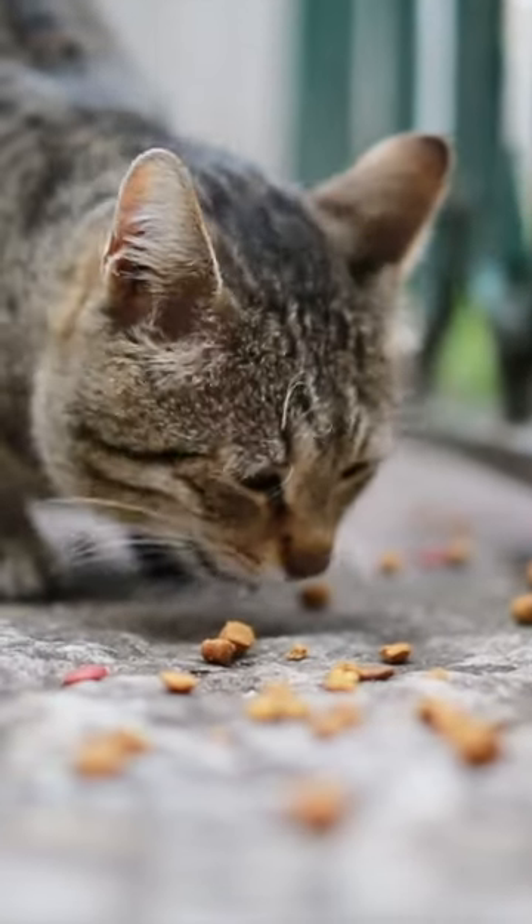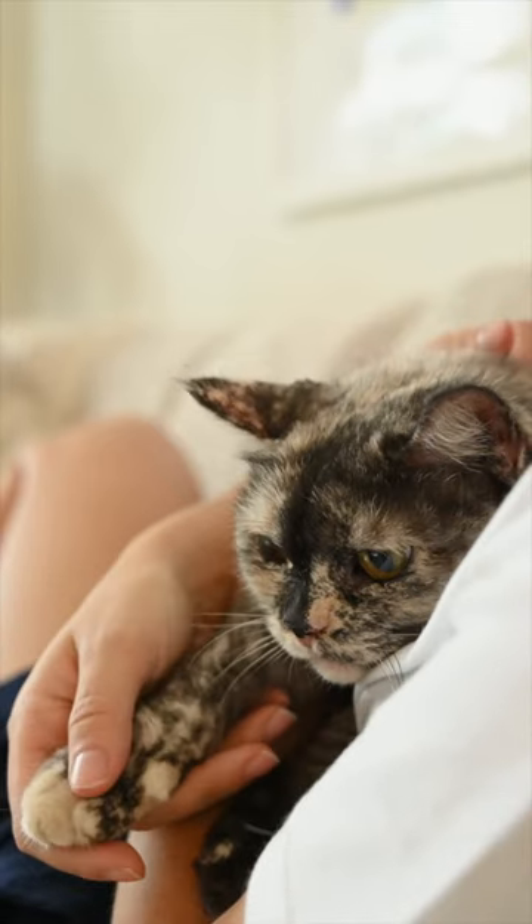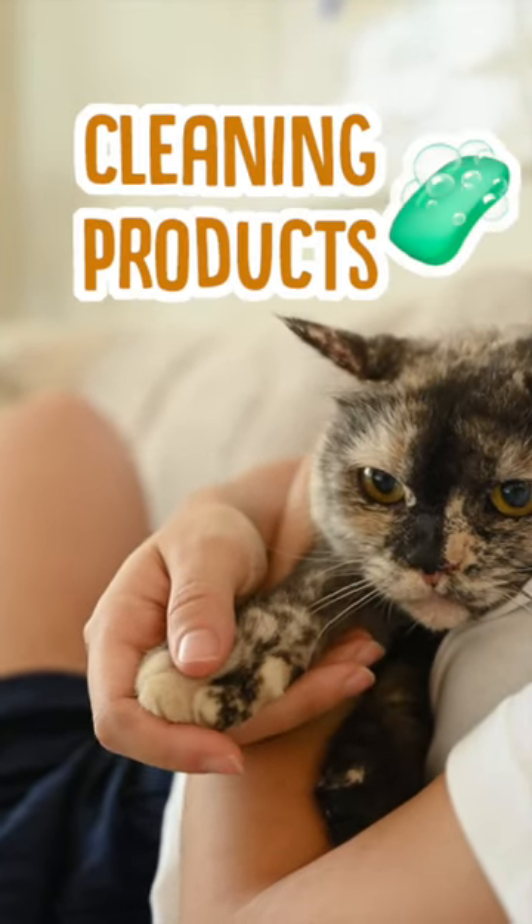The next is food. Your cat might have eaten something that just doesn't agree with them, and this could be something you've given them or something they've just picked up off the floor. Then there's inhalants, which is anything your cat can breathe in — mainly things like pollen, dust, and mould, but it can even extend to things like perfume and cleaning products.